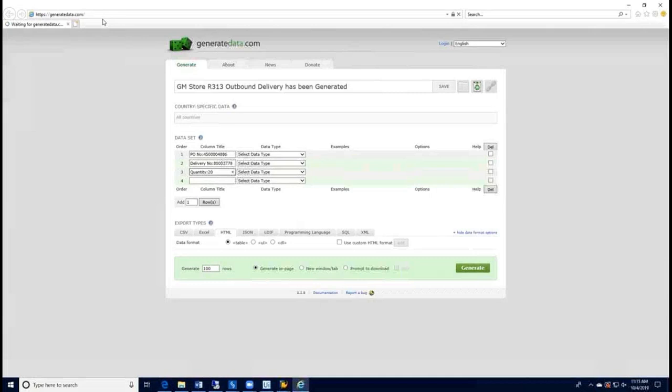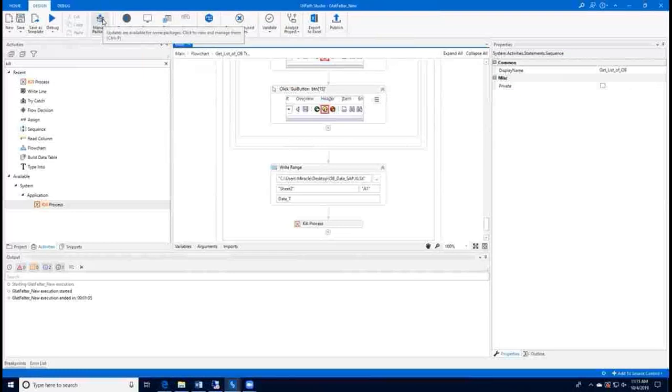It will perform the same for the next delivery as well. Since we have taken two deliveries, it is entering the second delivery details and generating the update. Once done, it will close all the systems and the bot will stop.